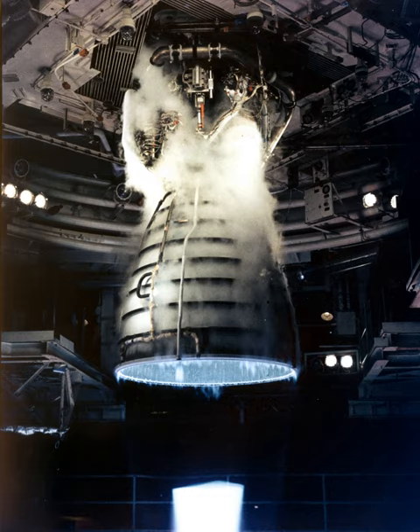The HPOTP turbine and pump are mounted on a common shaft. To prevent hazardous mixing of fuel-rich hot gases and liquid oxygen, the two sections are separated by a helium-purged cavity during engine operation, with two seals minimizing leakage. Loss of helium pressure in this cavity results in automatic engine shutdown.